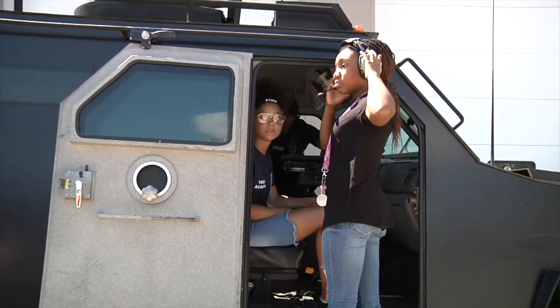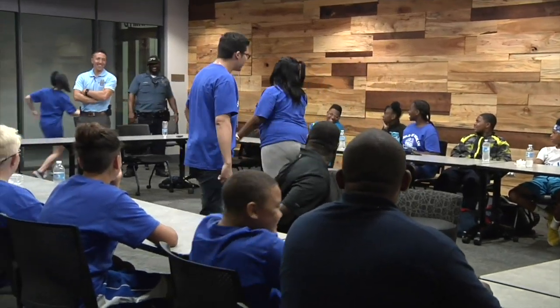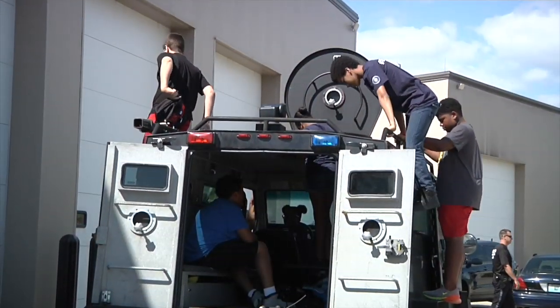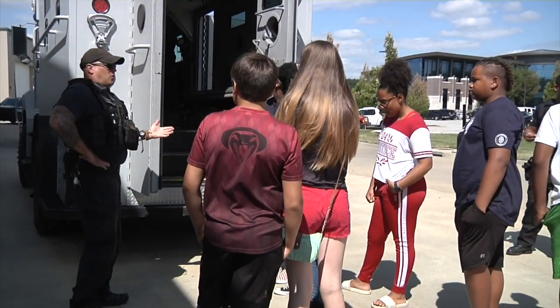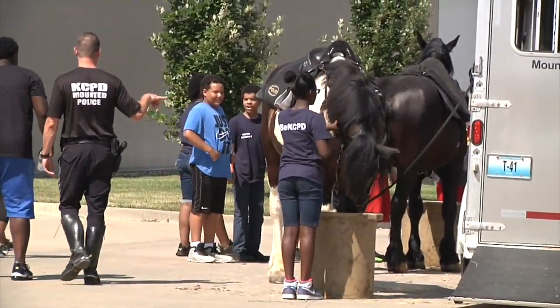"They learn that officers are people — they get dressed the same way, they can joke around and play around. Basically, I think it was a success. 78 kids participated this year and I think they had a lot of fun." The participants visited the Crime Lab, the Police Dispatch Communications Center, toured the Training Academy, and got up close and personal with the Tactical Response Team, K9 Unit, and Mounted Patrol.